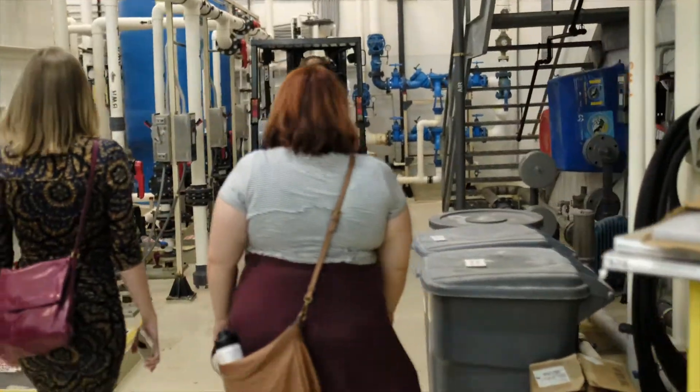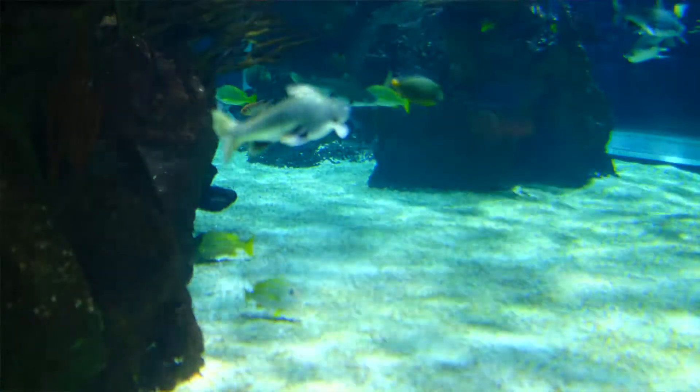We're actually going to take a look behind the scenes at our 5,000 square foot life support facility. It takes care of all three of our exhibits here in the restaurant. We have the largest aquarium in Middle Tennessee — our 200,000 gallon main dining exhibit.